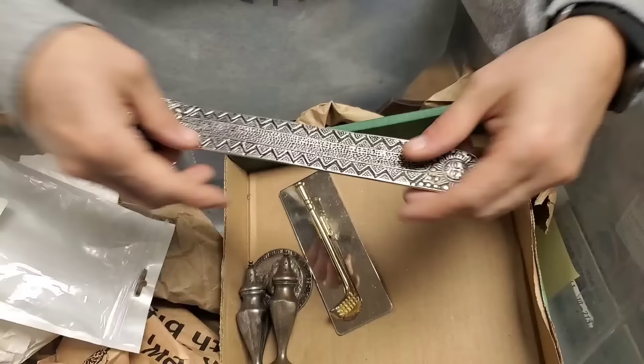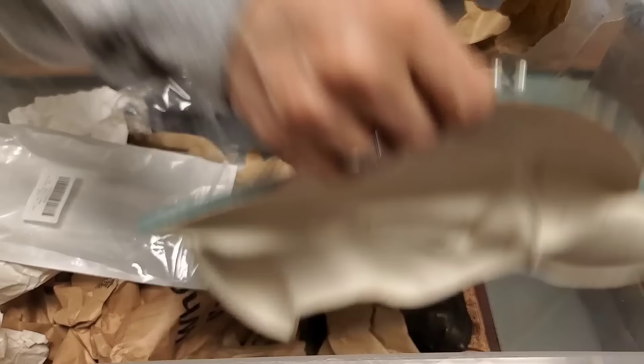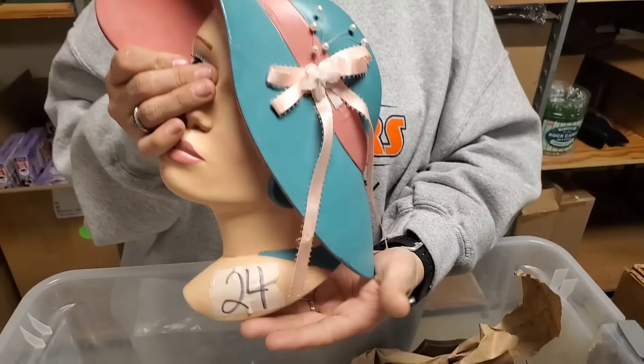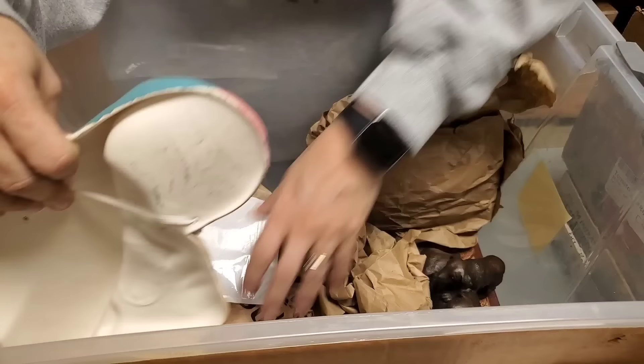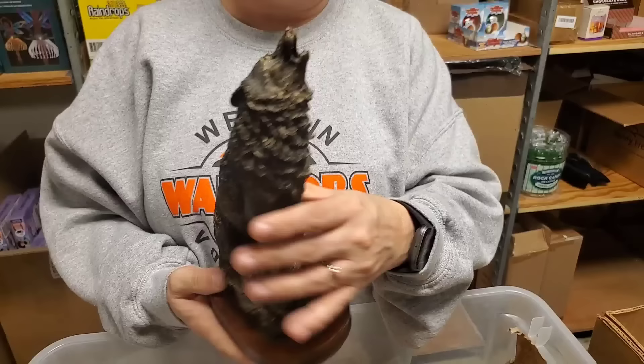Shoe horn. Another hairbrush — I wonder if it matches the other set. There she is — a wall hanger. Wolf figurine.